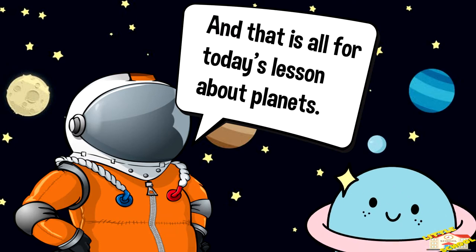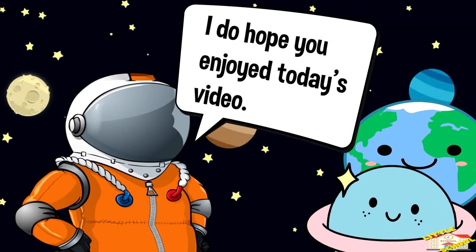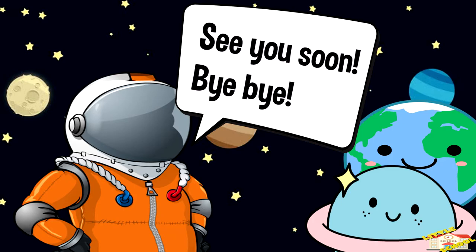And that is all for today's lesson about planets. I do hope you enjoyed today's video. See you soon. Bye-bye.